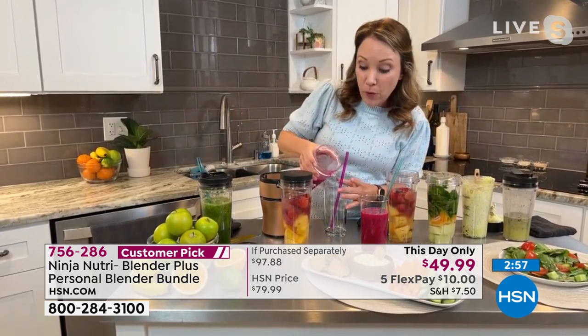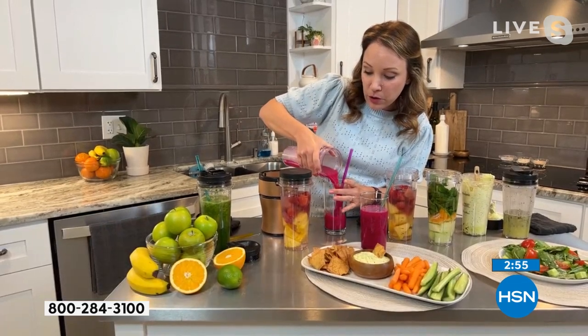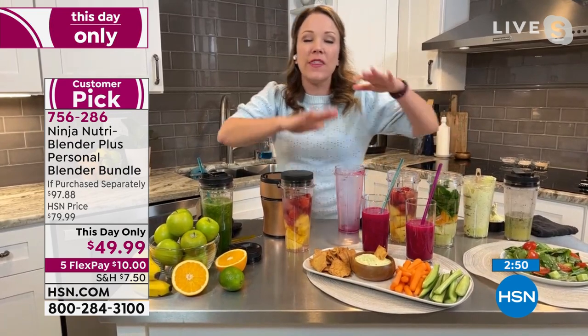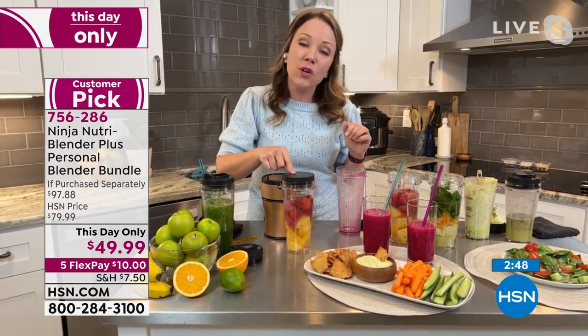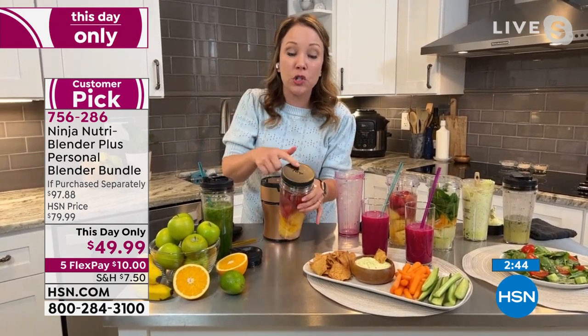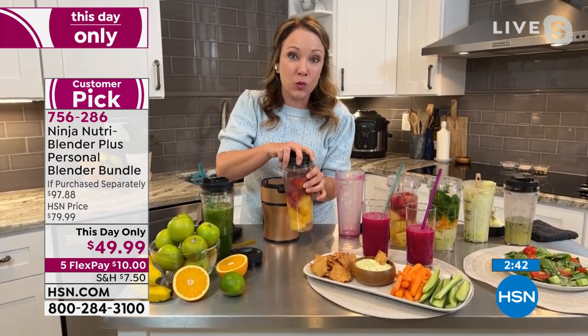Put all your vegetables or fruits in there and get it ready the night before, pop this in the fridge, and it's ready for you to go in the morning. It's also great if you want to make your smoothie and take it in a backpack or purse and don't want it to spill. That flat lid is great for that.